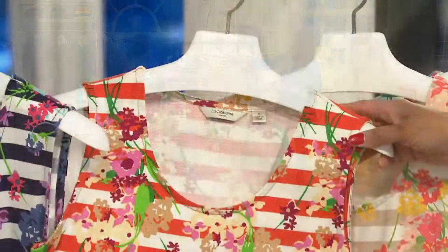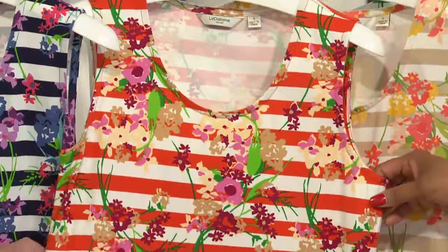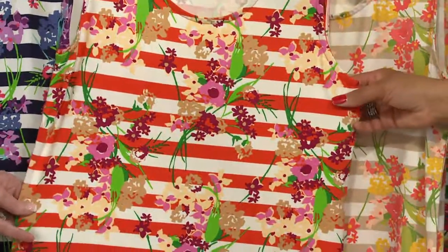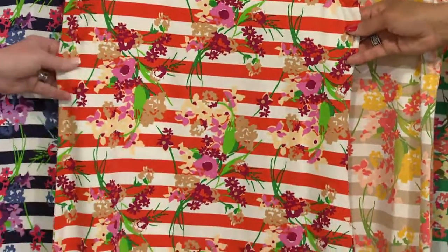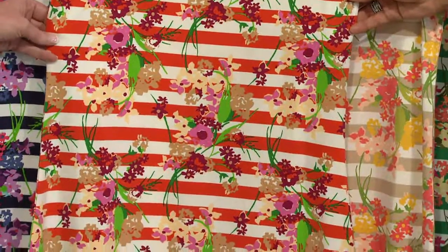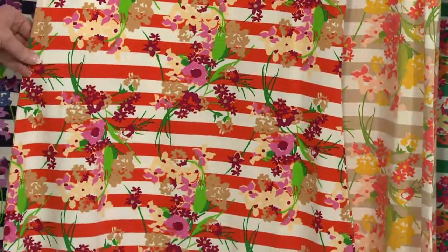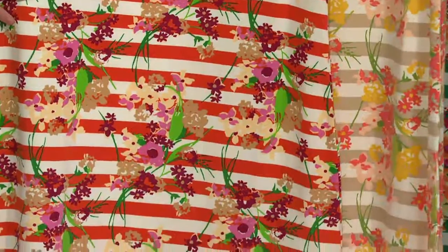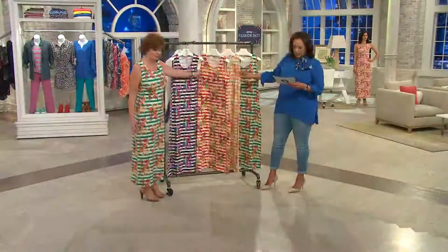The next one we want you to see is called sunset red. Look at that — that would be the sunset if you were in Florida, if your flight hadn't been canceled. So let's just visualize together: that stripe is that beautiful sunset you would see. You've got the pink posy in it, the reds, the rumba red, and that beautiful green khaki. So pretty, so wearable — that's your sunset red.